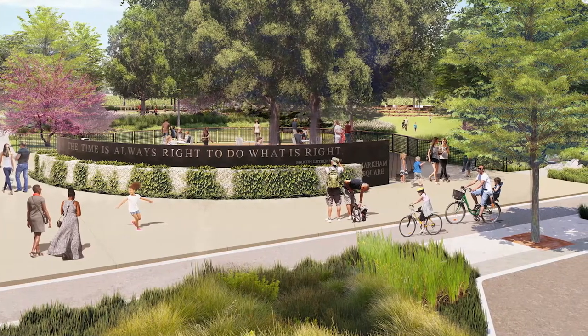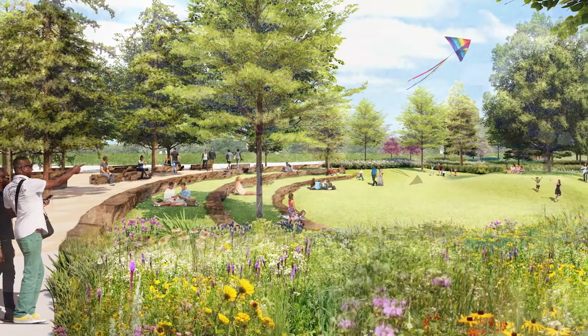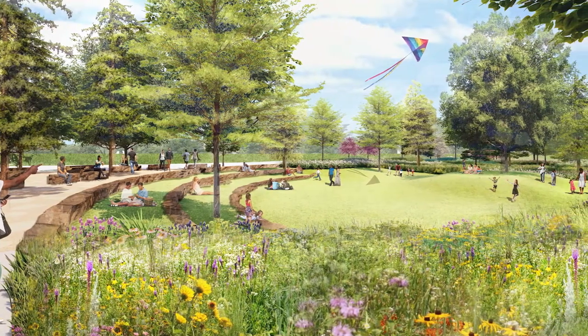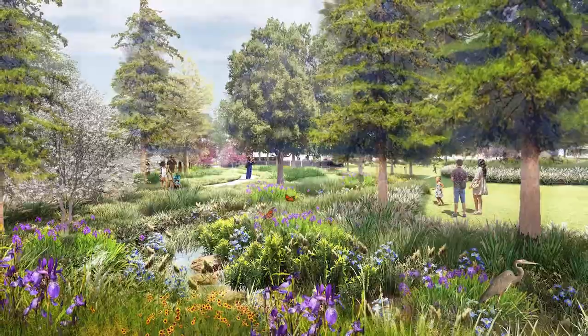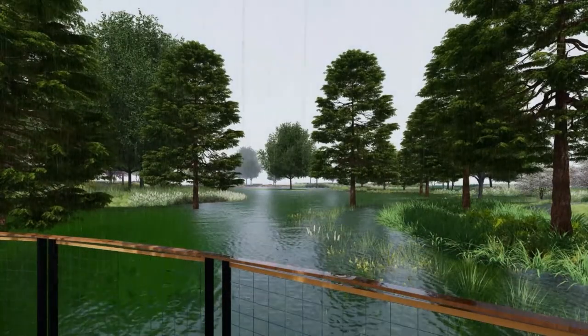Markham Square in Conway, Arkansas is the newest site for a sustainable low-impact development park that provides community green space on a reclaimed brownfield site. By replacing pipes and concrete with living biological systems, parks like Markham Square are setting an example of how we can use soft engineering to better manage polluted stormwater runoff.